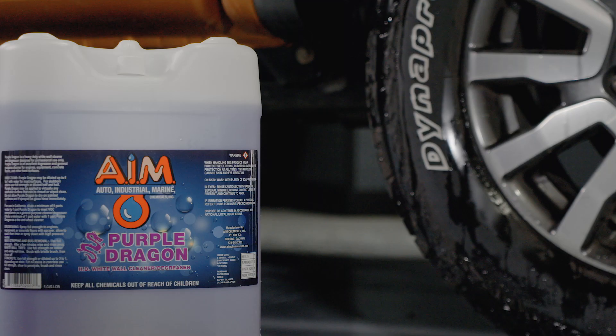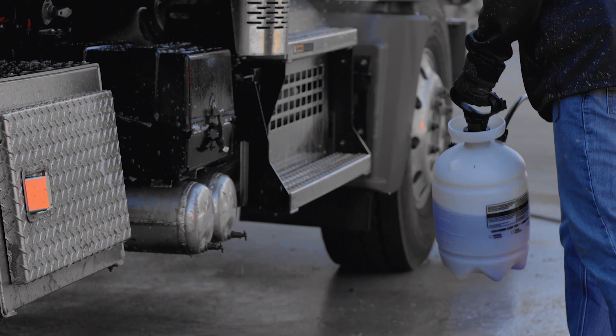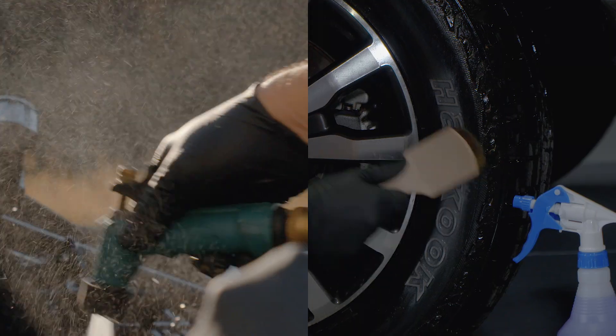AIM Chemicals Purple Dragon is a biodegradable heavy-duty cleaner and degreaser concentrate designed for professionals. Purple Dragon eats away dirt and grime from most surfaces that can be rinsed or wiped clean.